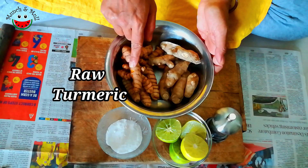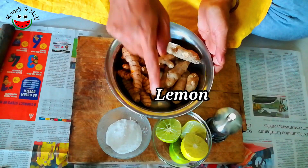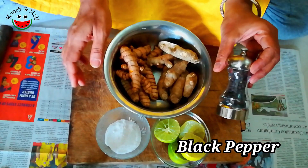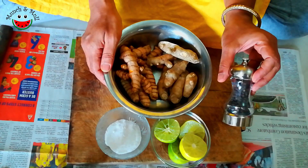So here we have about 200 grams of raw turmeric, 200 grams of raw mango ginger, 2 lemons, salt for taste, and pepper. And there is a very interesting reason why pepper is added to this turmeric pickle, which I will let you know later.